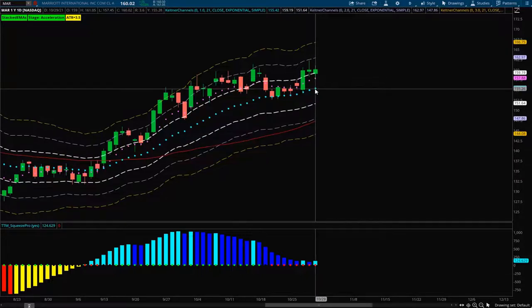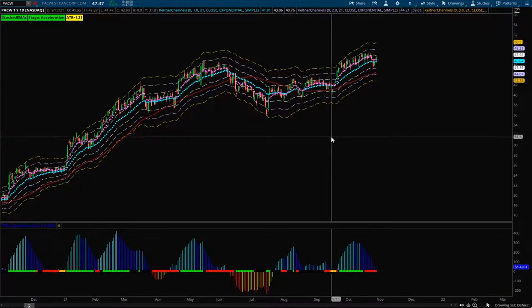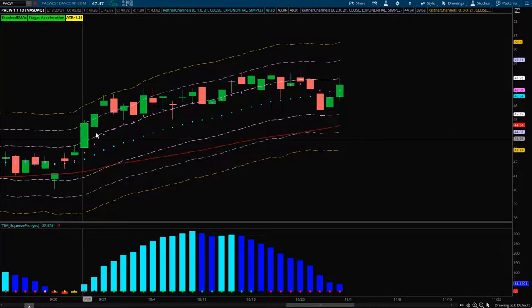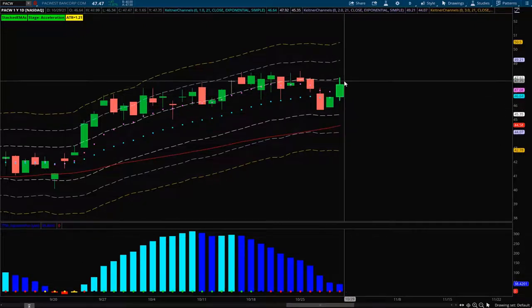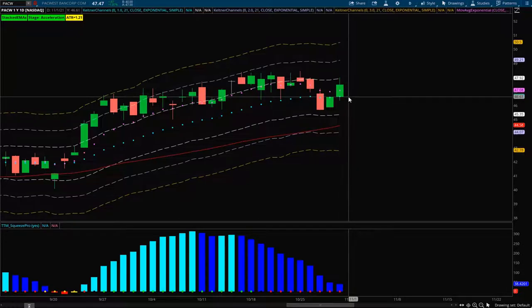Last but not least is PacWest. Its structure looks very nice — we have our stacked DMAs, acceleration stage, a nice push, and now it's consolidating with the squeeze histogram still above zero. Price is trading above the 21 EMA. Just like the others, the ideal entry is between the 8 and 21 EMA, so look for a pullback into that region before going long. These are the stocks I'm looking at for the upcoming week. Hopefully they help you add a few more names to your watchlist — let's go out on Monday and start making some money.